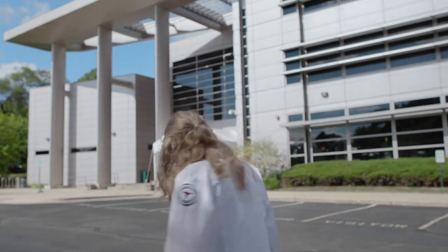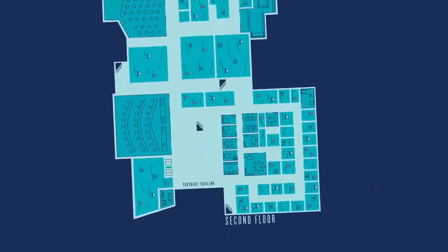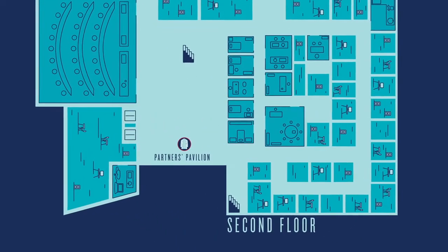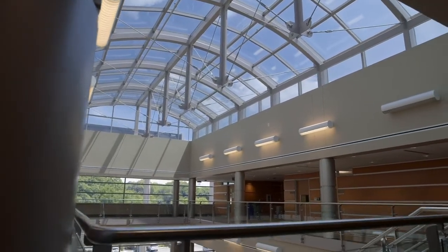Welcome to the University of Illinois College of Medicine at Rockford. We're so excited to show you our campus. We are standing in Partners Pavilion, a great space for events like M1 Orientation, Research Day, and Match Day. Students love to use this area and it's filled with study spaces on both floors. There's plenty of natural light, and that makes your hours in the books seem a lot easier.